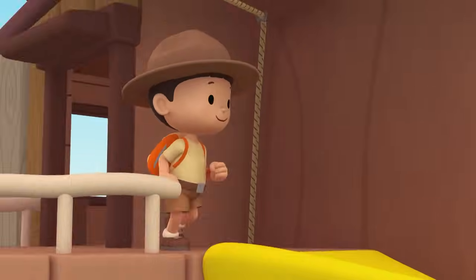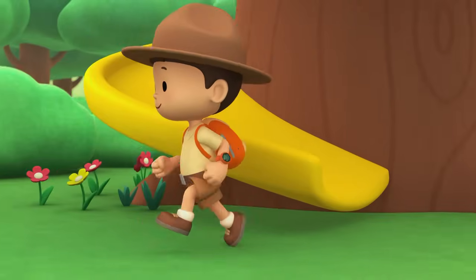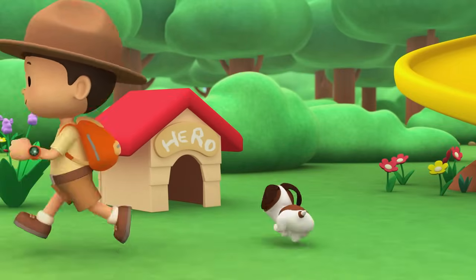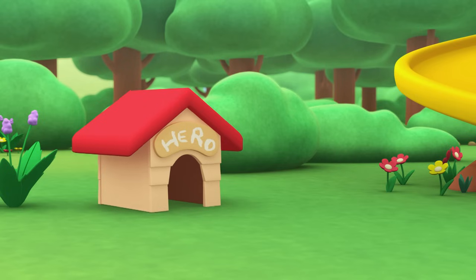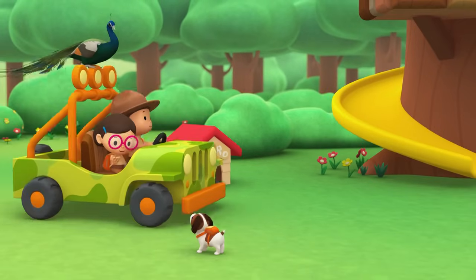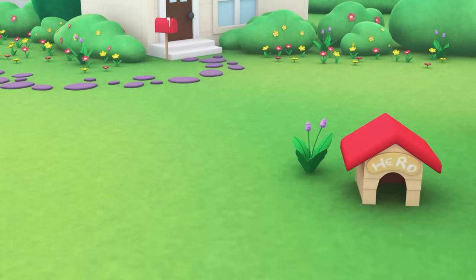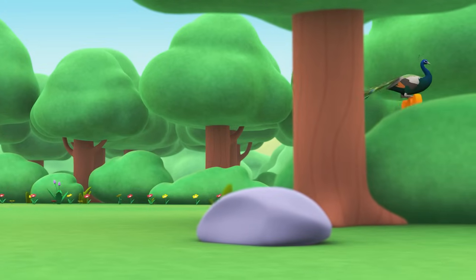Come on everybody, join me in this party! One, two, here we go! For lots of fun and lots to learn!